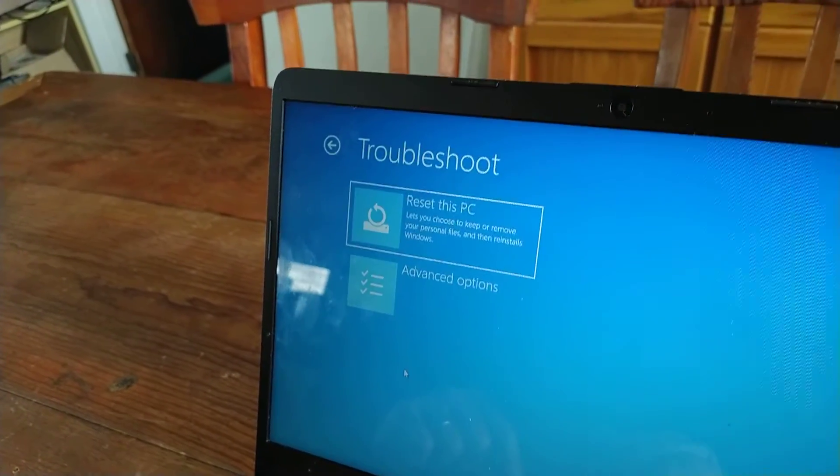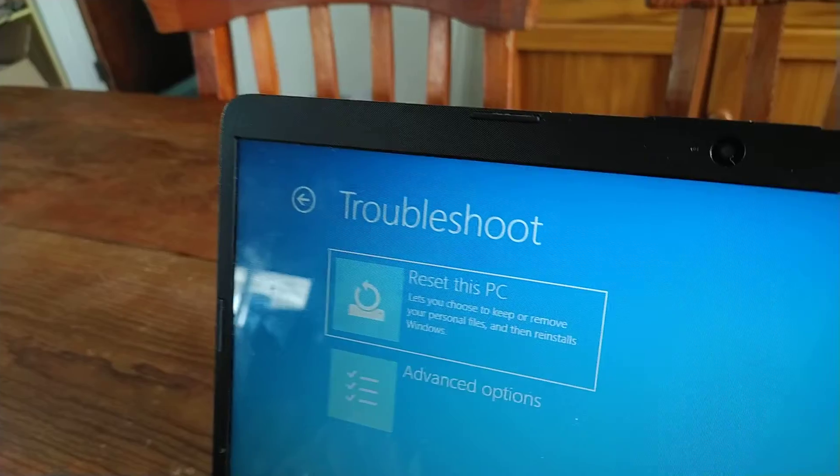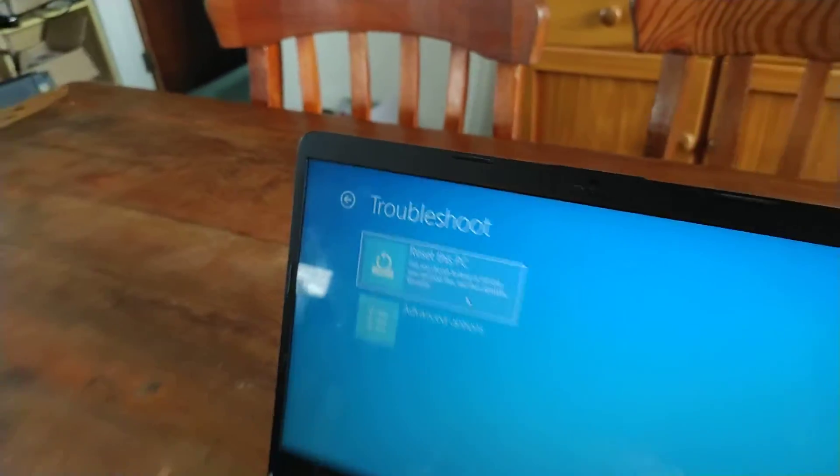Go ahead and click on Troubleshoot, then click Reset the PC. After that there's one more question: do you want to keep your files or let them all go? Well, if you don't know the password, you have to let go of the files.